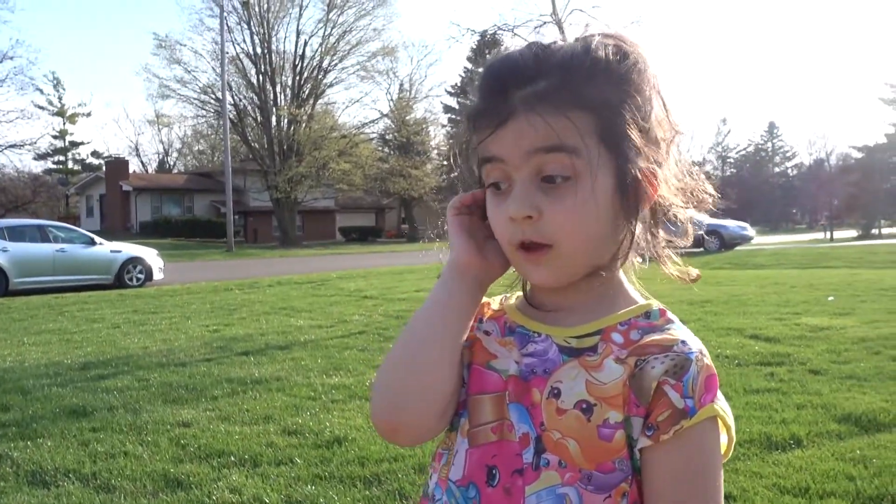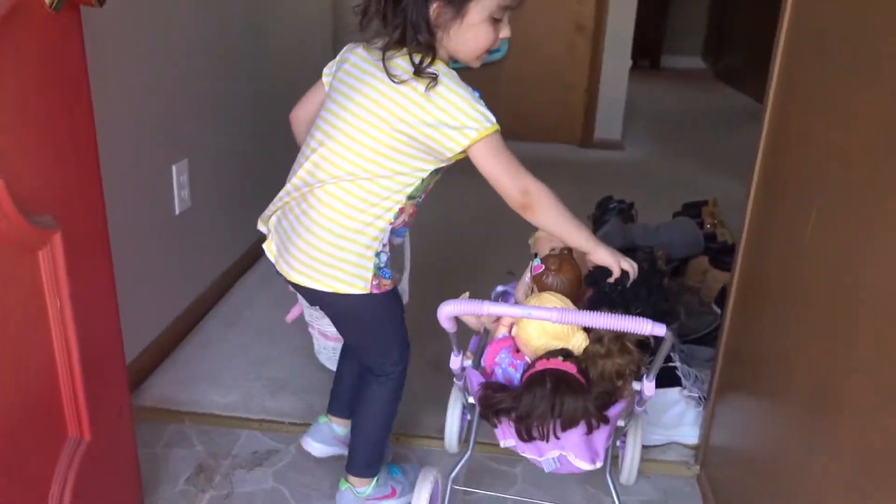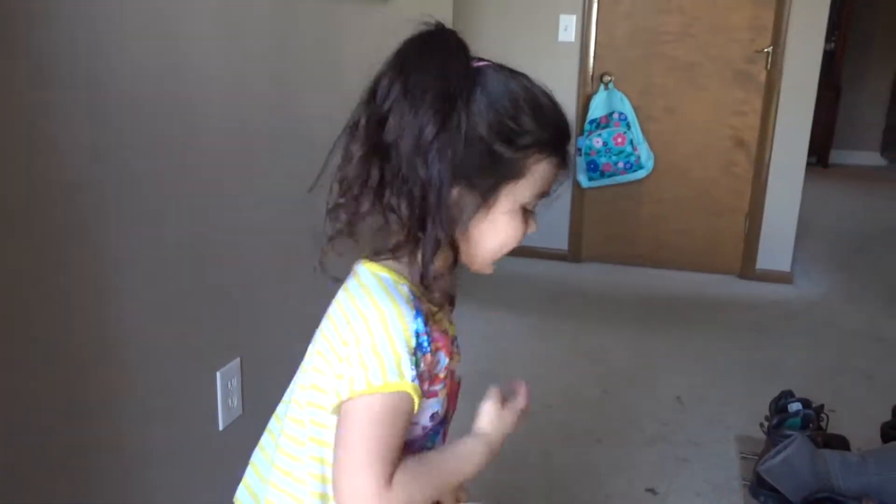Hey everyone, I'm sorry the camera turned off, but I'll wait for a second. So guys, we're going to open up our eggs.